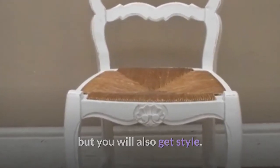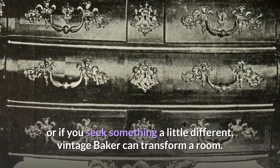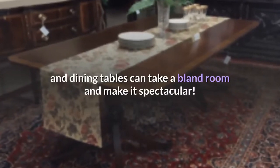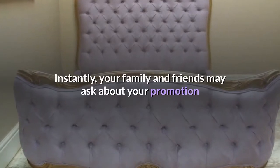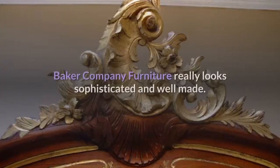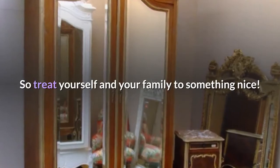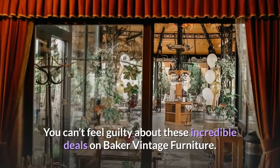Not only will you get an astounding value on high-end furniture by choosing Baker, but you will also get style. Whether you steer more towards stately traditionalism or seek something a little different, vintage Baker can transform a room. Statement pieces from Baker, like break fronts, sideboards, and dining tables, can take a bland room and make it spectacular. Baker Company furniture really looks sophisticated and well made. Designers typically regard Baker as one of the best. So treat yourself and your family to something nice — you can't feel guilty about these incredible deals on Baker vintage furniture.